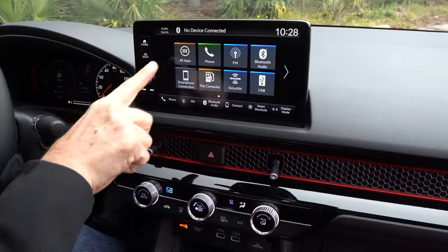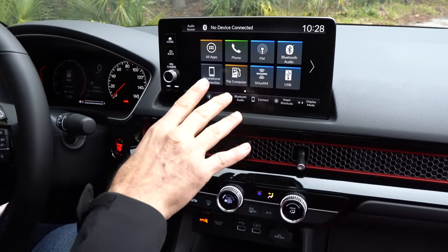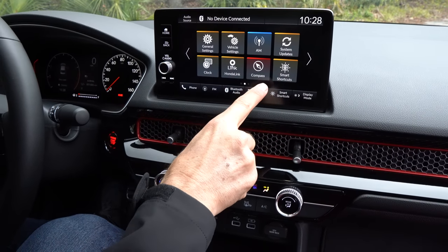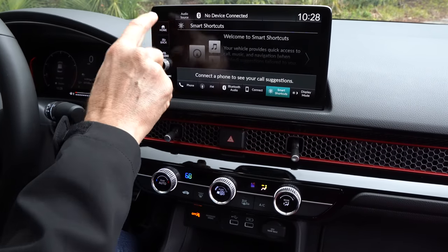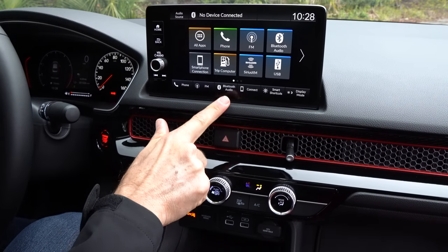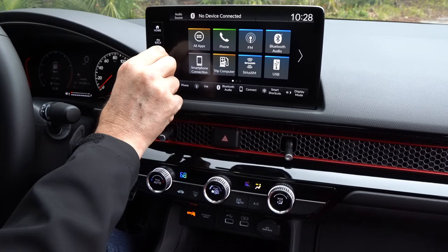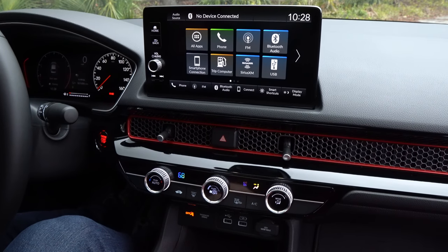They put a nice anti-glare finish on the screen so it's not going to wash out in the sun — very clean, clear, concise. One of my favorite things is that you can move around the icons and create smart shortcuts however you want. Wireless Apple CarPlay, wireless Android Auto. I think the best feature though is that you have an actual volume knob to fine-tune the Bose sound system. You also get a backup camera that takes up almost all nine inches of that screen, and you can easily adjust what the camera is showing.